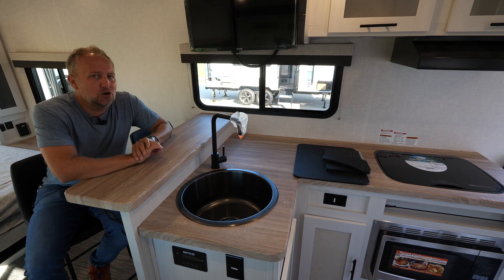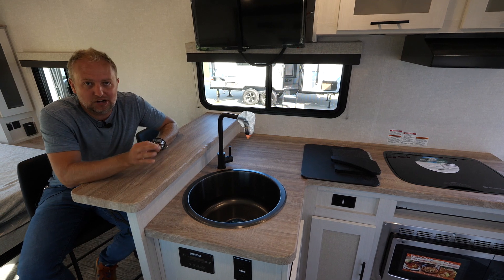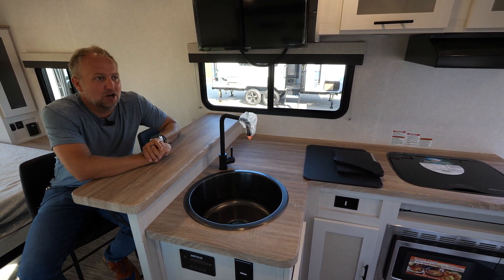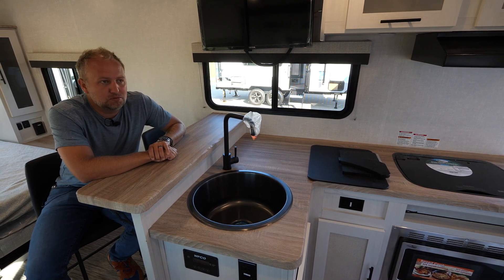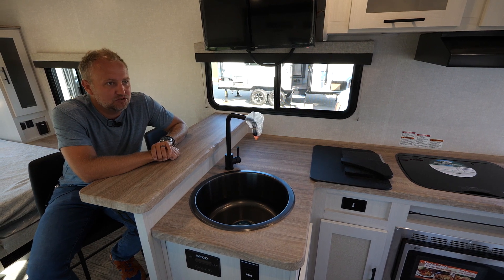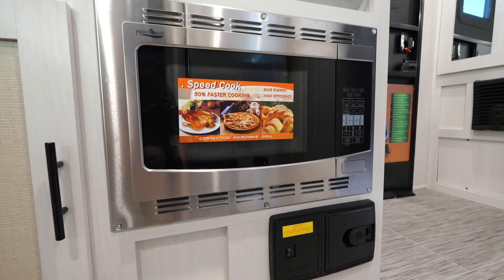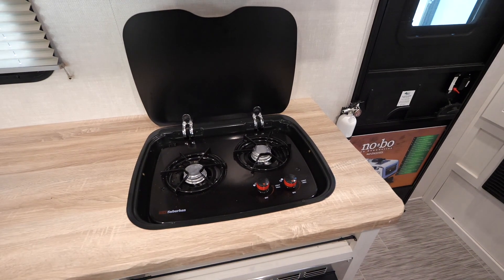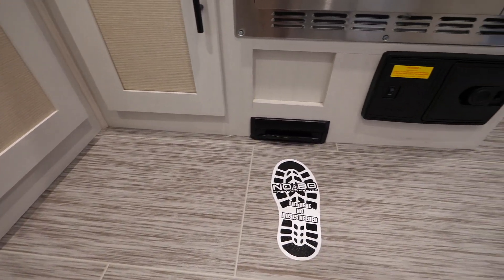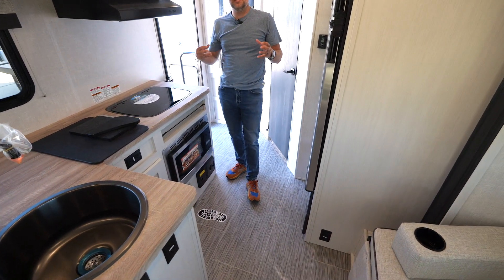Keep in mind, every No Boundaries comes standard with features to allow you to camp in places where you're not plugged in. LED lighting has become standard in this segment of towable products under 5,000 pounds, but things that don't typically come standard would be things like a 12-volt TV, an oversized 12-volt refrigerator, the convection microwave oven, the recessed two-burner cooktop, and our integrated central vacuum system. Those are all items you're going to find in every single No Boundaries 19 Series trailer.